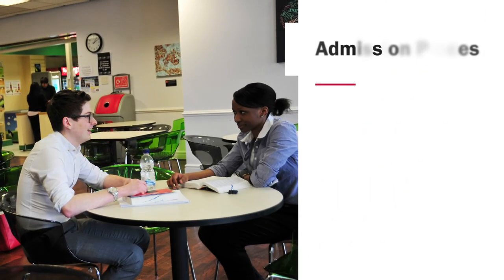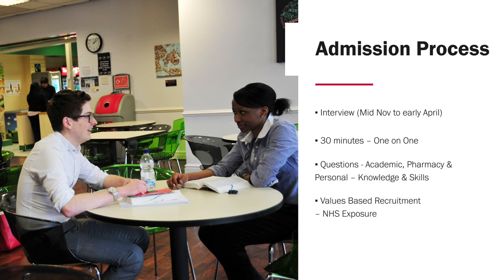After screening UCAS forms, students who are suitable for our course are invited to interview, which normally takes place between mid-November and early April. It's a face-to-face interview where students are interviewed for 30 minutes one-on-one by an academic member of staff, with questions based around academic experience, knowledge of pharmacy practice and the skills involved, and something about the student. If you've done an EPQ on a healthcare-related topic, let us know — we may pick on this to get you to talk and engage with us. Please note that we look at value-based recruitment: although not all our students go on to work for the NHS, a large proportion do and will be exposed to the NHS environment as part of the course. We will likely have a question around ethics or a dilemma as part of the interview process.